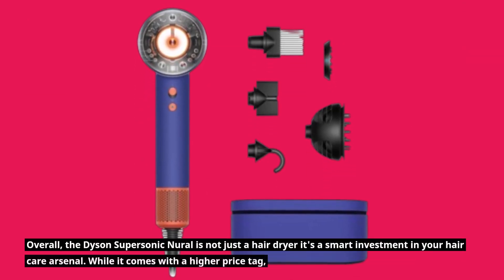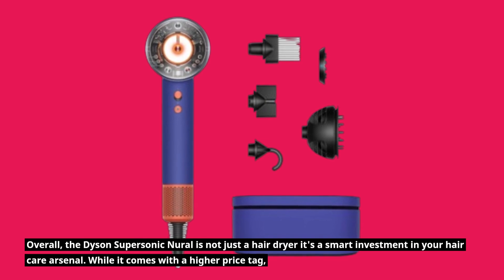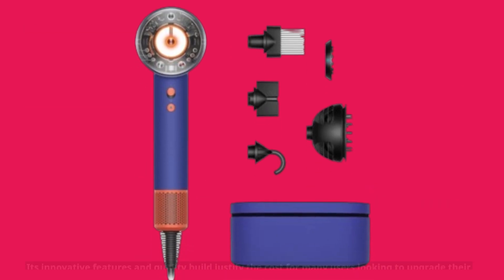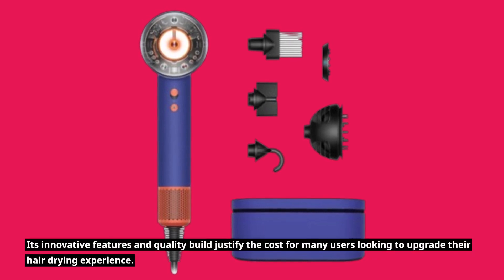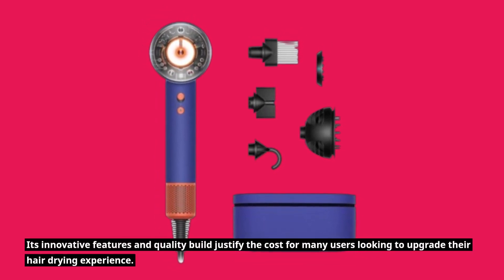Overall, the Dyson Supersonic Neural is not just a hair dryer — it's a smart investment in your hair care arsenal. While it comes with a higher price tag, its innovative features and quality build justify the cost for many users looking to upgrade their hair drying experience.